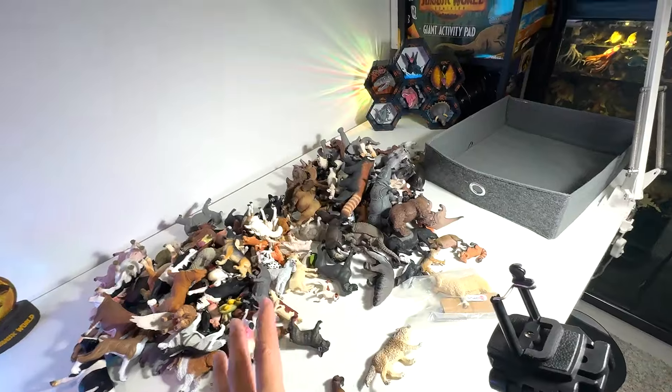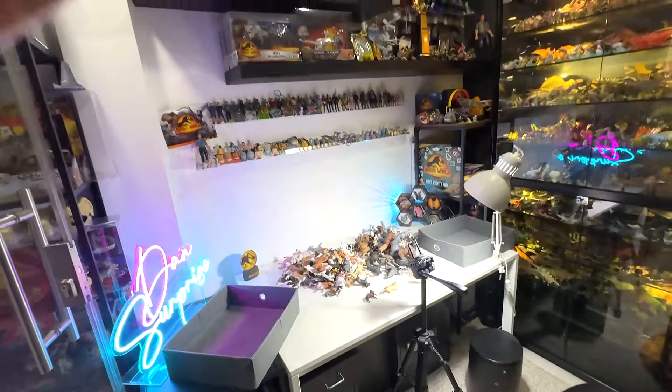All of these figures were sent to us by Dan Safarian. Let's begin.